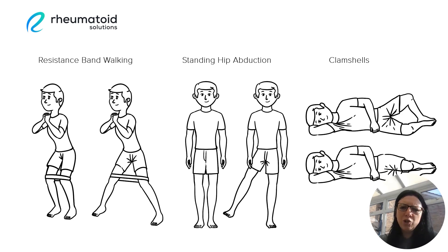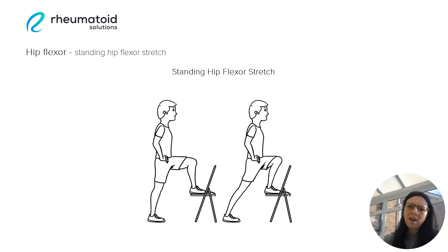Then we have the hip flexor muscles, which are muscles that support and allow movement through the hip. They're located at the front of the hip and they actually help us to flex the leg and knee upwards. A very simple way of targeting this is through a standing hip flexor stretch, where we use a very sturdy chair or a platform or step to help us and lean forwards into that stretch, working those hip flexor muscles at the front of the hip.